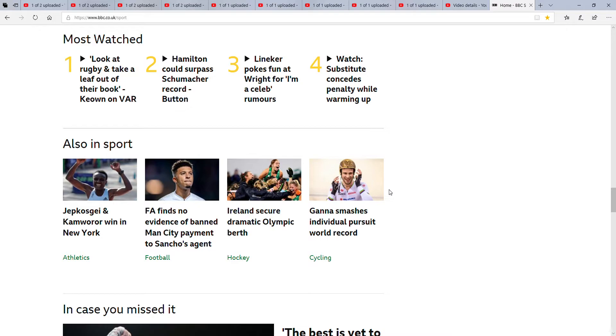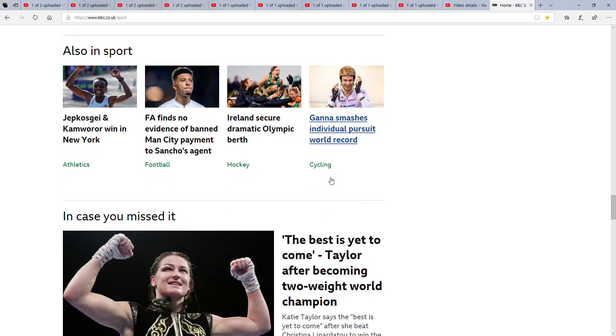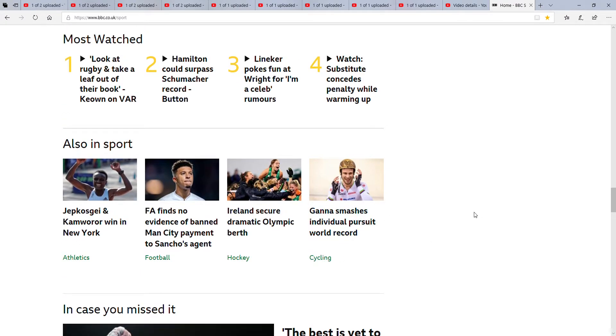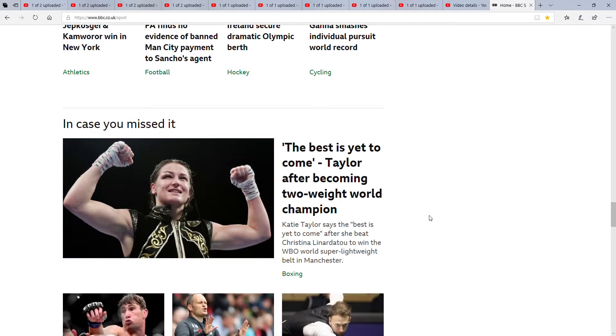Next is Also in Sport. We've got a win in New York, EA fines over a Banner's Man City payment, Ireland securing an Olympic birth, smashing an individual pursuit world record — that's cycling. Cycling is another thing I'm not really into, though I am into MotoGP. Hockey — not really into that either. Athletics — sort of a little bit. I used to do a lot of athletics at school in PE.